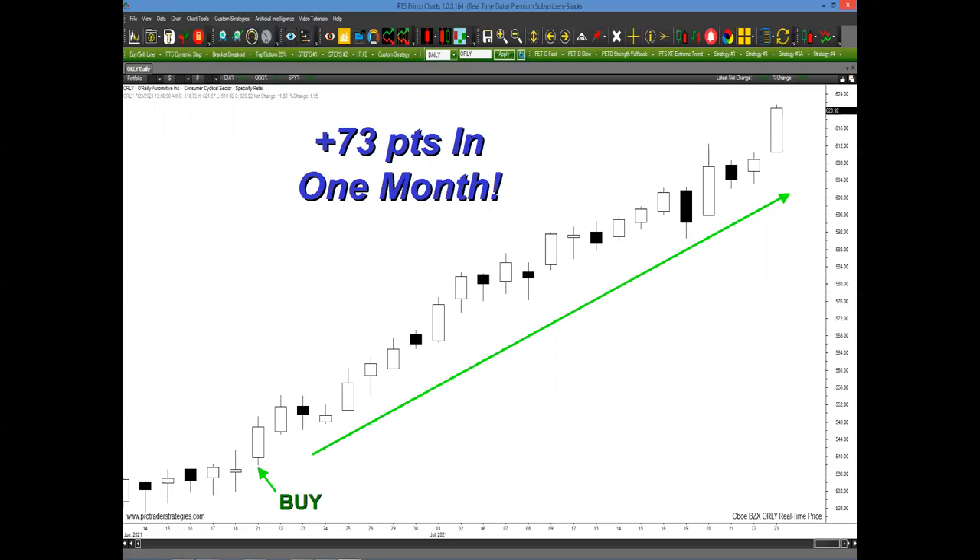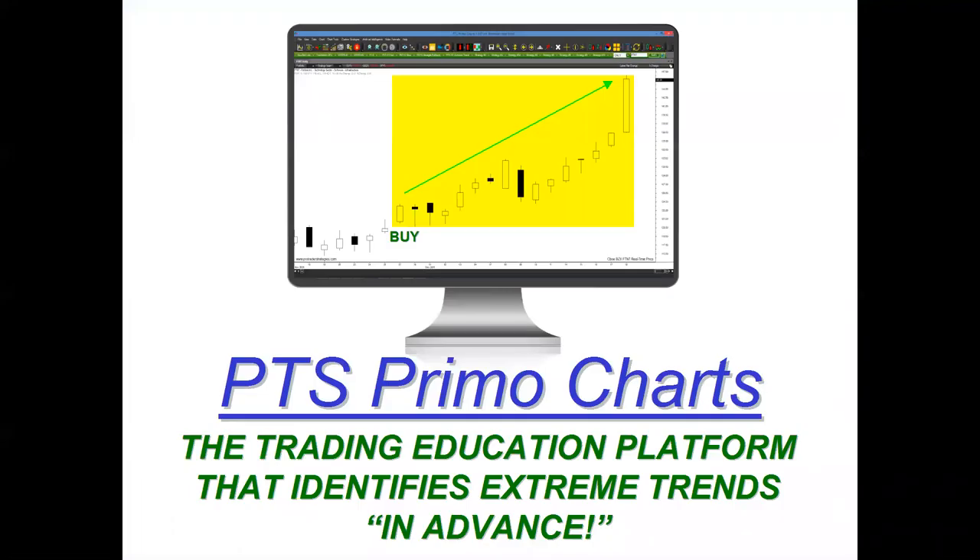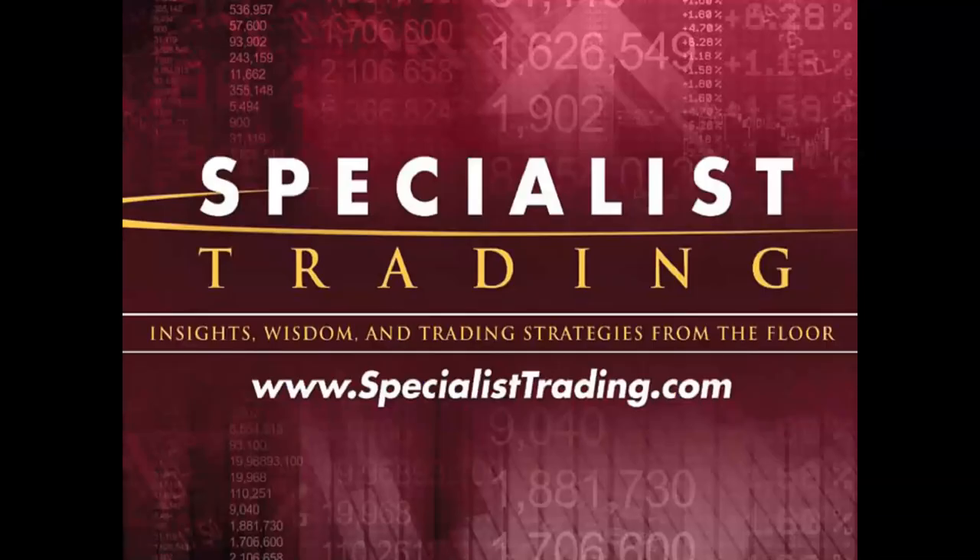It really does not get simpler than that. Everything is one click away on the PTS Primo charting platform — the educational platform that identifies these extreme moves in advance. My name is Steven Primo. I'm the president and founder of Specialist Trading.